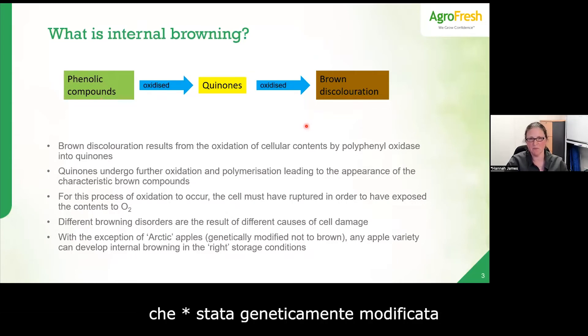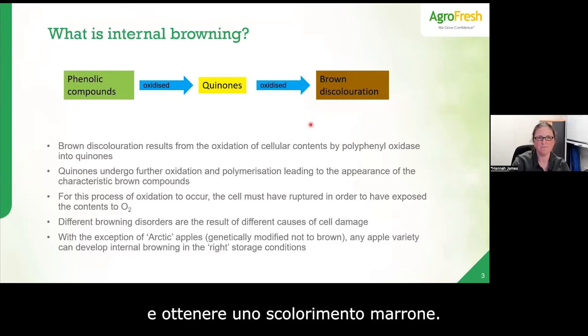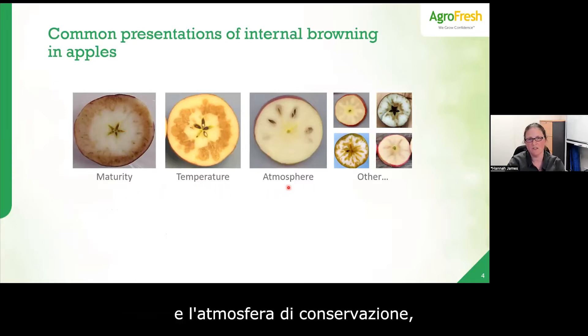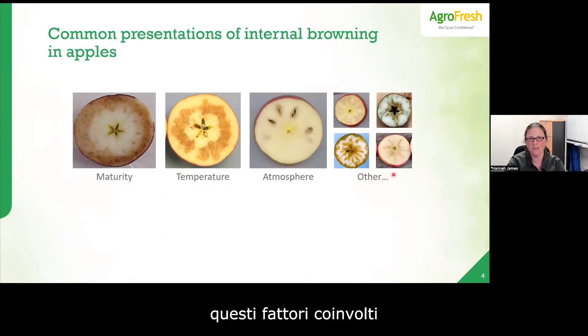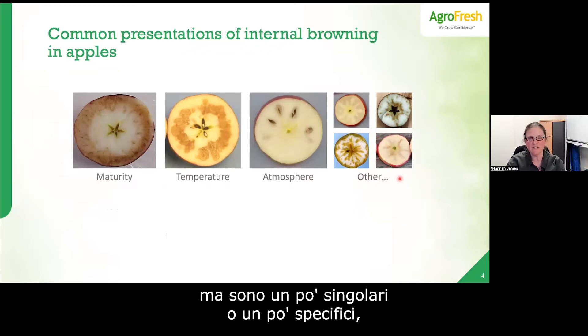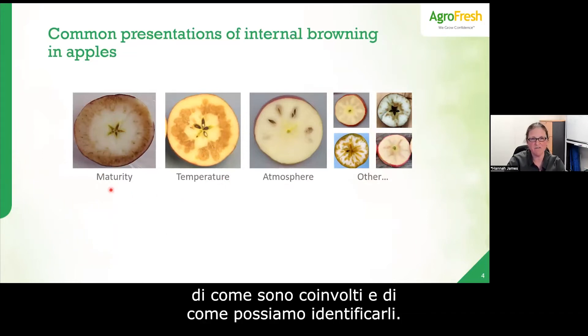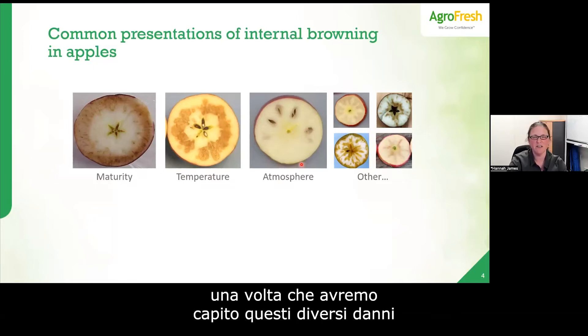All apples can brown — the only exception is the genetically modified Arctic apple, which has been modified not to brown. Any other apple, under the right or wrong storage conditions, can develop this reaction and brown discoloration. The three main features that result in internal browning are those related to maturity, those related to temperature, and those related to storage atmosphere, plus a basket of other more specific disorders.